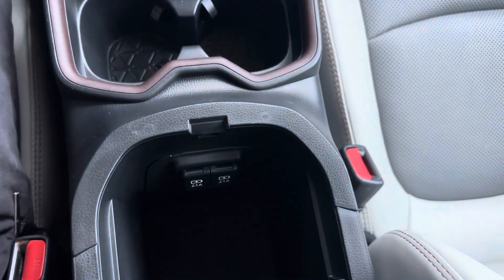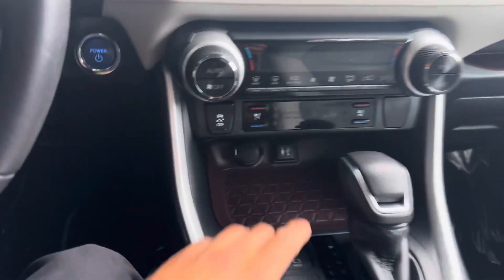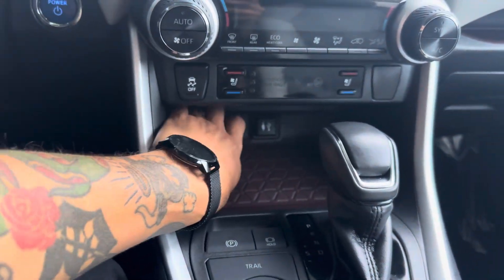You got cup holders, two other USBs, and a cargo tray here as well. So this thing is pretty well equipped. Down here you also got a USB, an auxiliary cord, and a power outlet.